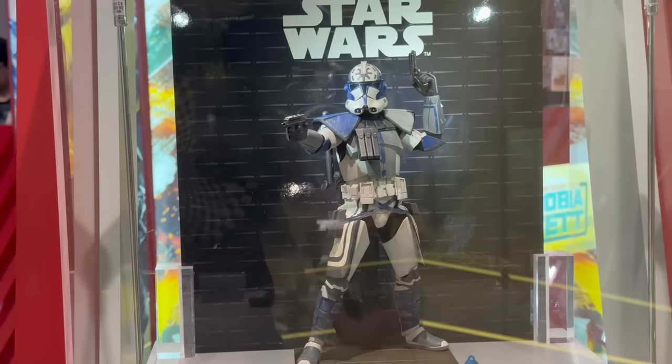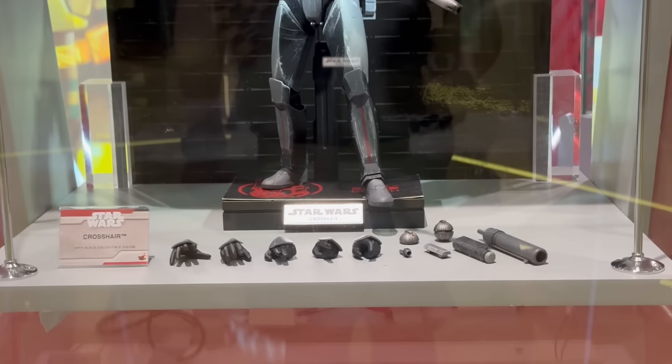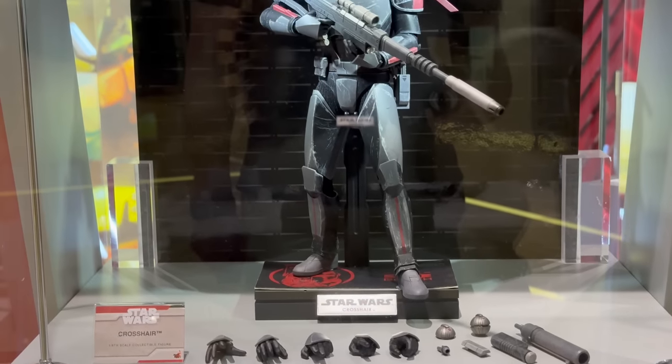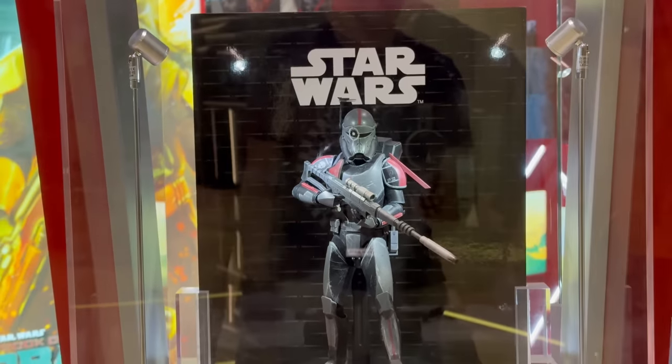It's kind of crazy to me that there is so much Star Wars on the outside of the store, because in Hong Kong, Star Wars isn't super popular — it's not a massive draw the same way as it would be in Western markets. But there's Crosshair, and he looks pretty cool too.